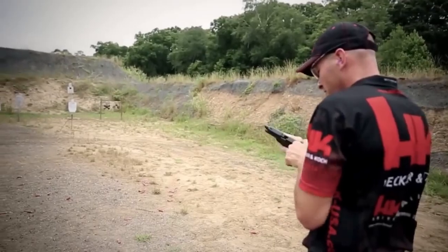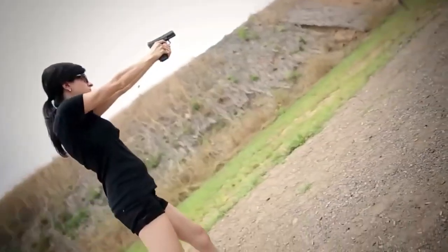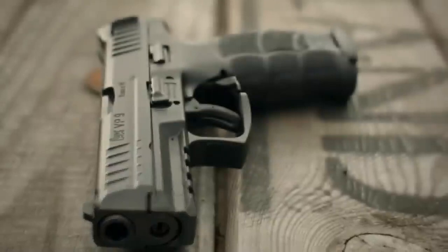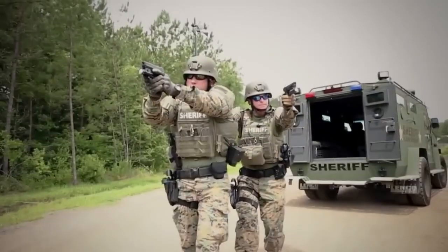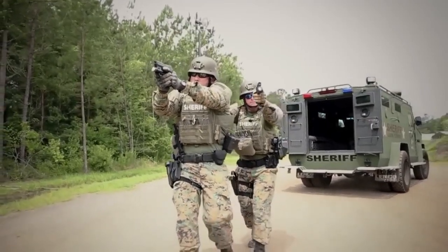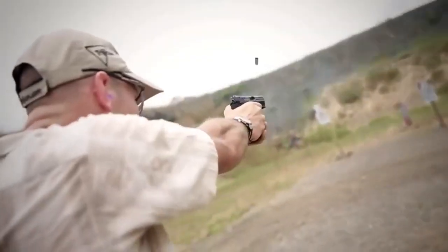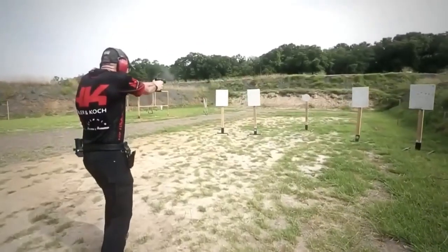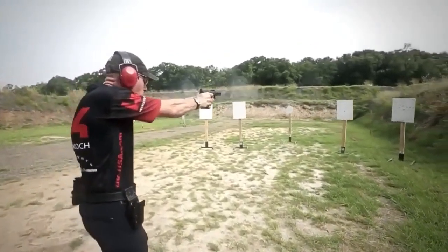Not many things can be said against it unless you don't like some of the design choices HK made. You can either love or hate the paddle-style magazine release or the loaded chamber indicator. The trigger is one of the best ones you will find within a striker-fired pistol. But this innovative gun doesn't come cheap by any means — its price moves between $560 and $760.